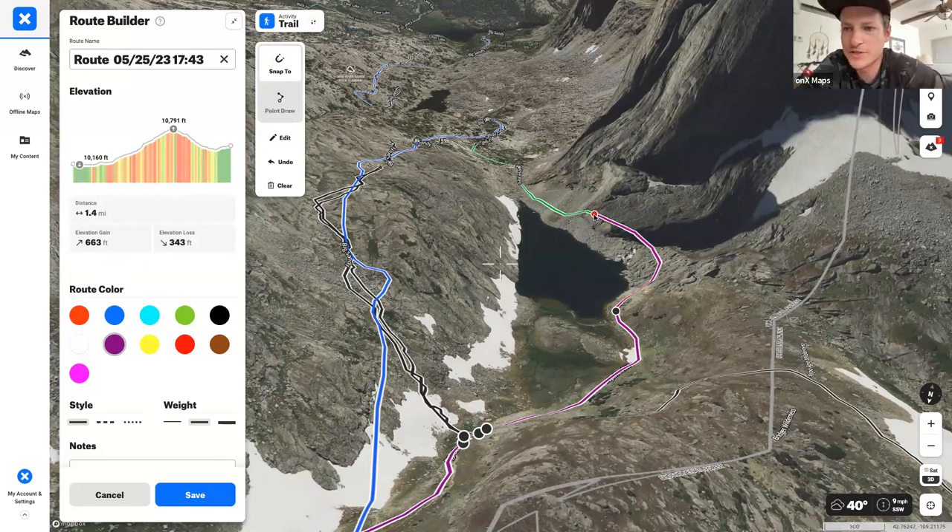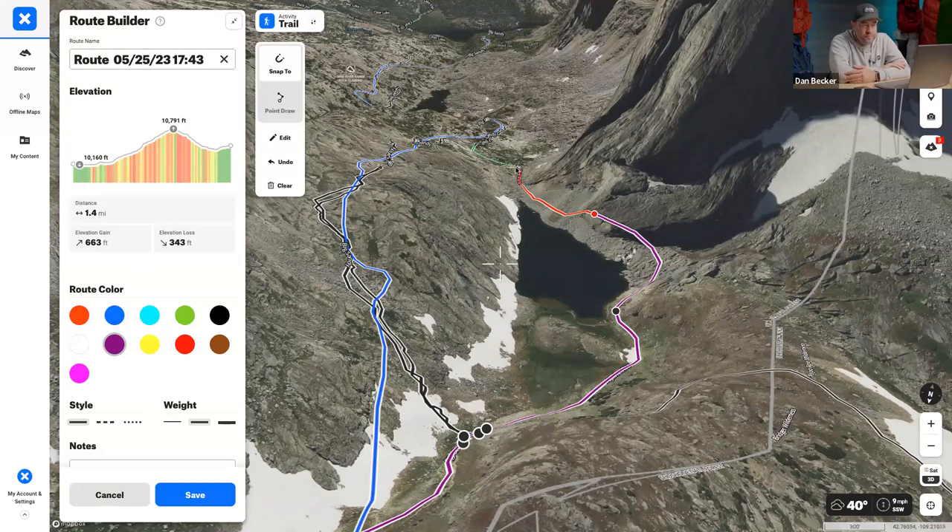The same applies to water sources. Last summer on the White Room Trail in Moab, there were bike packers asking how to get down to the water — and there were sheer 100-foot cliffs going down to the river. Just because you're following a river doesn't mean you can access the water. This app helps you determine that ahead of time.